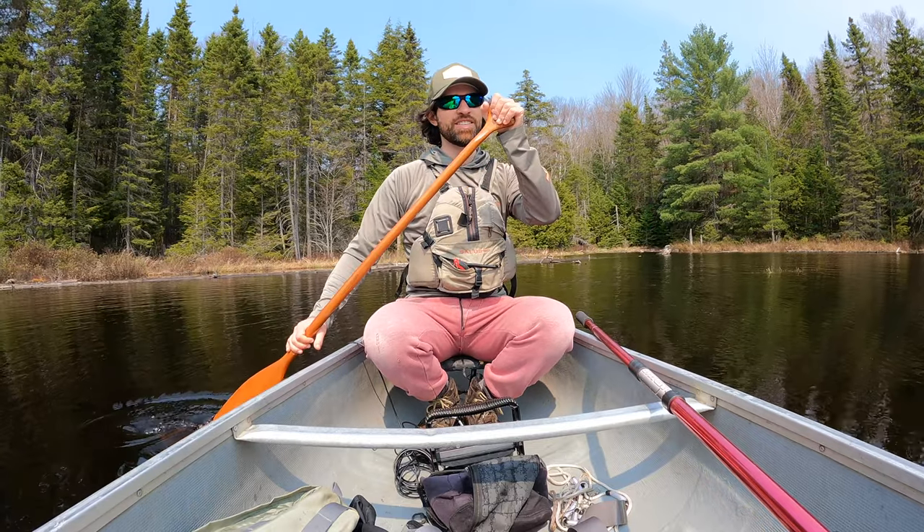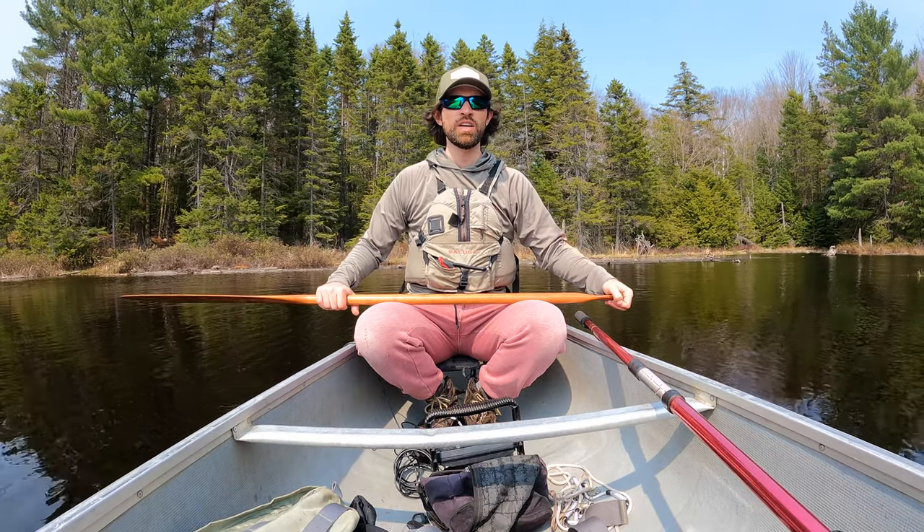Craig is a tootie face going fishing with a tootie face. Hey. Today we are trying a new stocked brook trout lake in Algonquin Park. Never been here before, so we'll see what it's like.